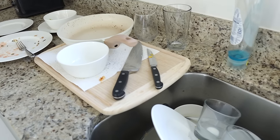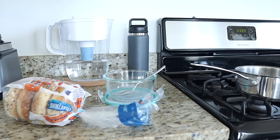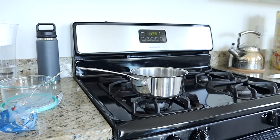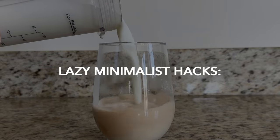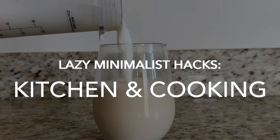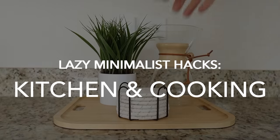The kitchen is the heart of our home and a source of some of our fondest memories, but it can also be a huge source of stress, especially on busy days when dirty dishes and clutter start piling up on our countertops, or we find ourselves scrambling to figure out what to make for dinner at the last minute. That's why today I wanted to share some of my best lazy minimalist hacks for simplifying your kitchen and streamlining your cooking routine through the power of working smarter, not harder.